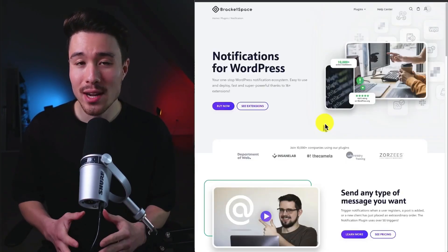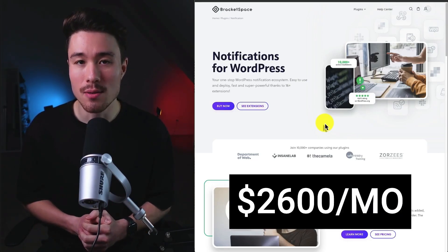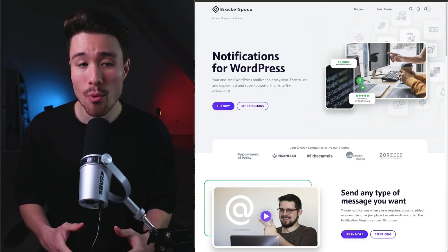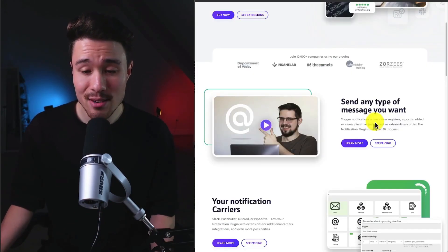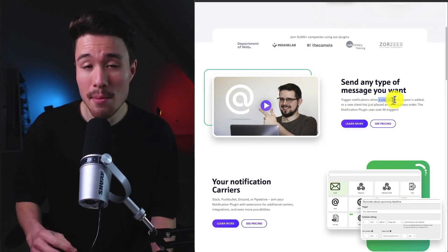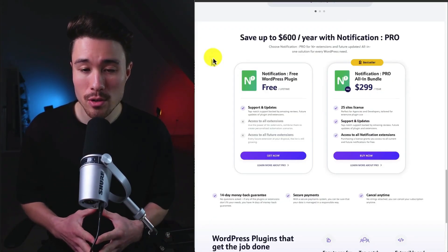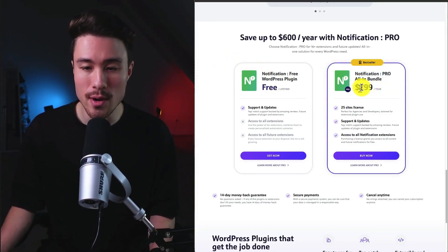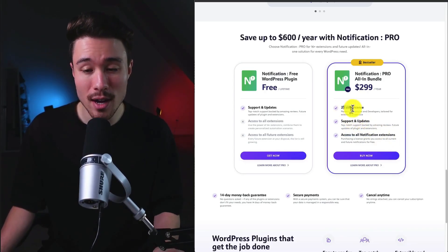Our last WordPress plugin example is Bracket Space. It does a self-reported $2,600 a month in recurring revenue and was founded by Jacob Makeda. It's a WordPress plugin for sending custom notifications — easy to deploy, allowing you to send any type of message, whether triggered by a user registering, a post being added, or a new order placed. They offer a completely free lifetime plan, plus a yearly plan for $2.99 that includes all notification extensions, support, and a 25-site license.